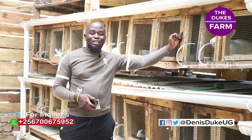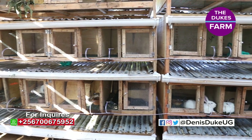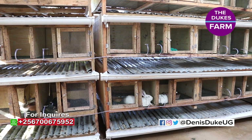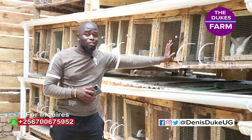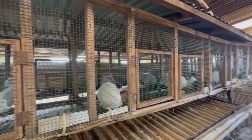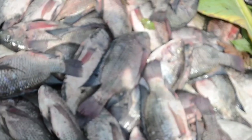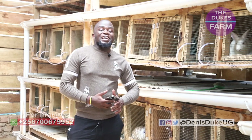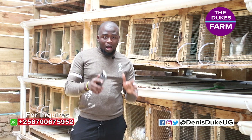Today I want us to go through something that has been asked over and over again by you, my beautiful viewers — how to make these cages. I may not necessarily go into how to make these cages, but today I just want to show you some of the things that are very key and very important when actually building these cages, plus how much it really costs. So today, all your questions in regards to cage construction are actually going to be answered.